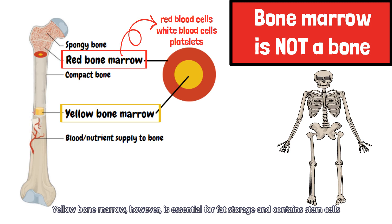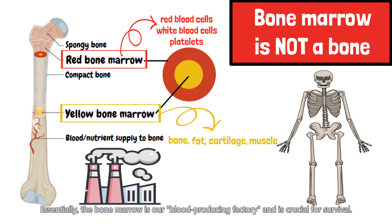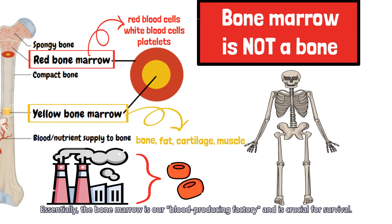Yellow bone marrow, however, is essential for fat storage and contains stem cells that can develop into bone, fat, cartilage, or muscle cells. Essentially, the bone marrow is our blood-producing factory and is crucial for survival.